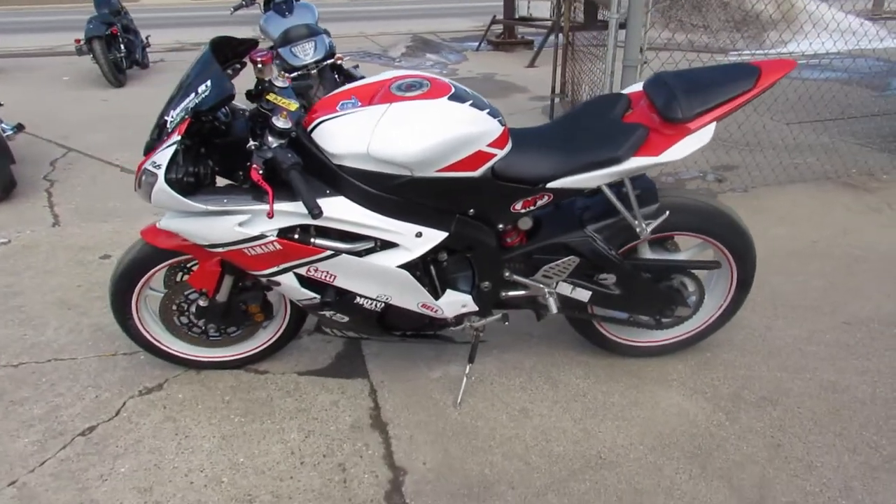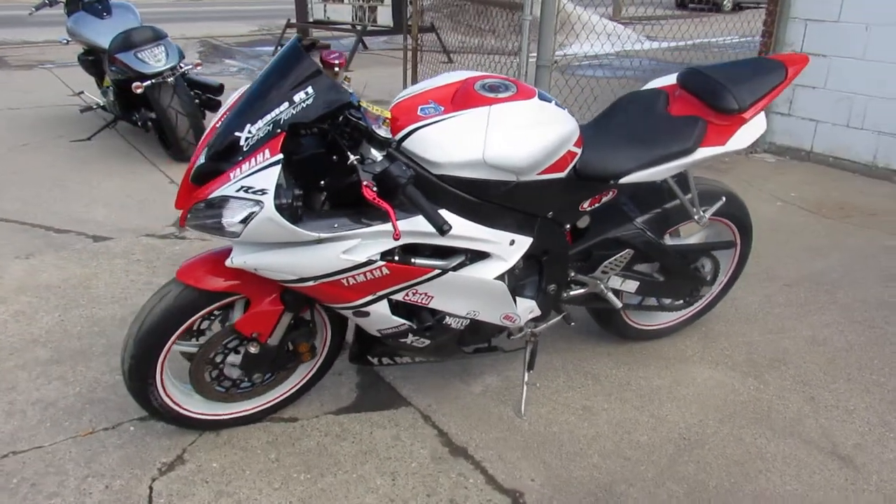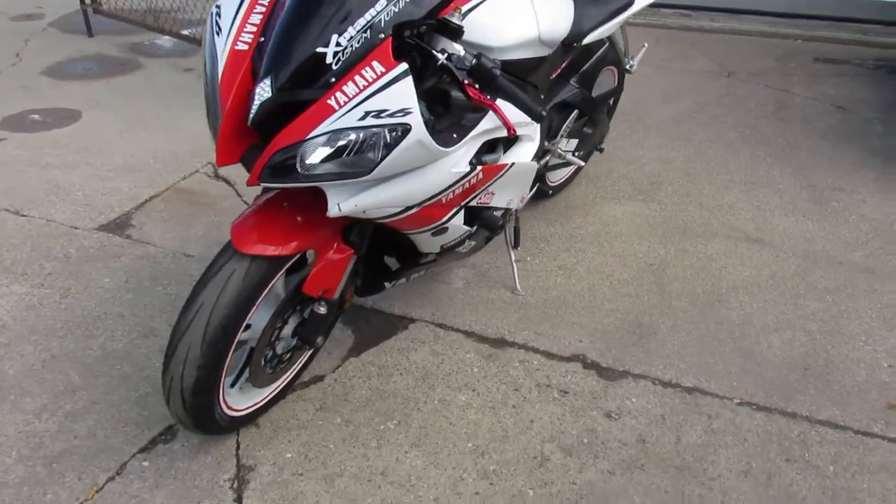Hey guys, ApprovalPowerSports.com here doing some videos on some bikes we just got in. Check this one out — 2009 R6 for sale.